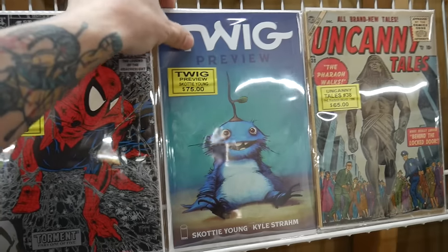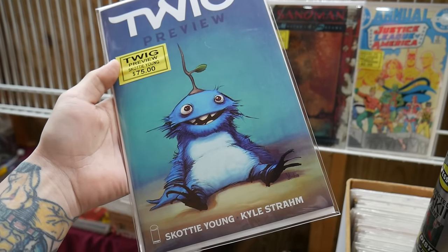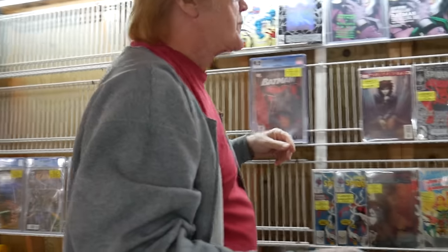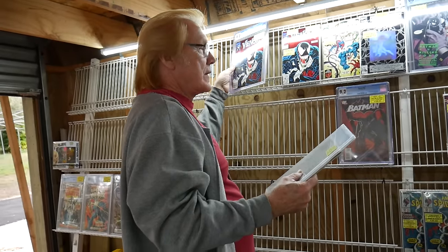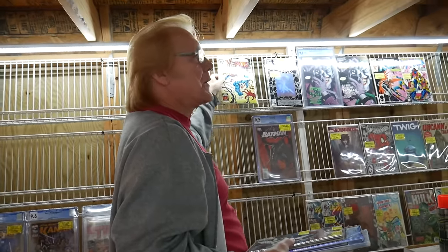You don't see this one too often. This is a cool book - Scotty Young on it, though that's not the cover if he didn't do the cover on it. But that's the Twig preview, so that's like the first appearance of Twig. It's got a preview of the character inside, so technically his first appearance. I put it out Saturday afternoon because I was running out of stuff. How many collections have you bought recently? It looks like you've got so much cool stuff - three or four.